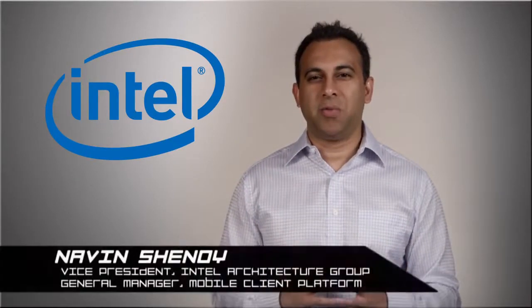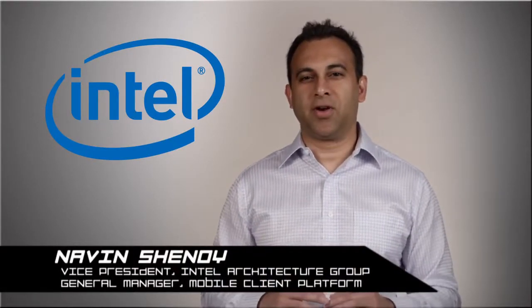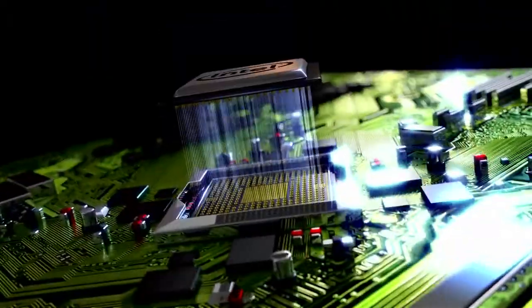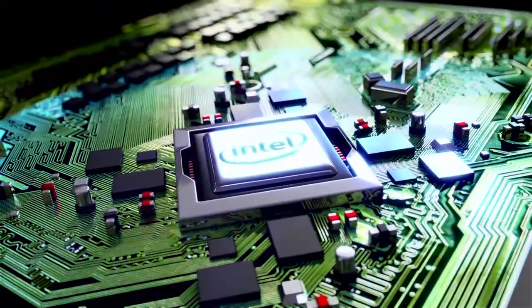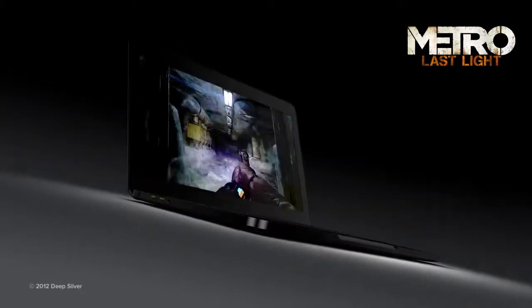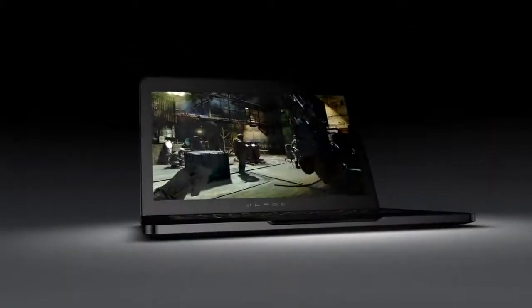Gaming is a key segment for Intel, and we continue to raise the bar to deliver the highest performance for the gamer in incredibly innovative form factors. With the latest and most powerful Intel Core i7 processors, the 14-inch Razer Blade is going to achieve stunning frame rates for the most intensive PC games of today, as well as for tomorrow.